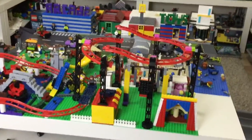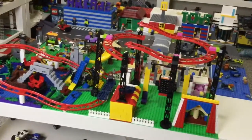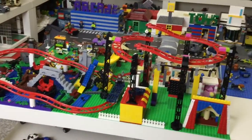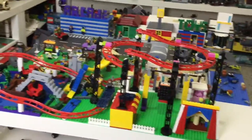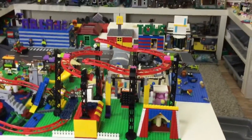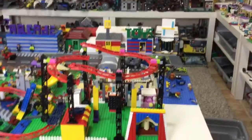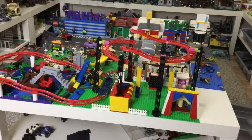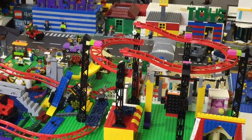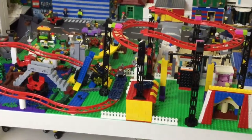Maybe I overestimated because it took so long to build. Packing is going to take a long time — I'm going to make video diaries for myself of how to build everything so I know how to reassemble it after the move. Then I can pack all the pieces in separate zip-lock bags. Anyway, I've already finished showing you my LEGO city.